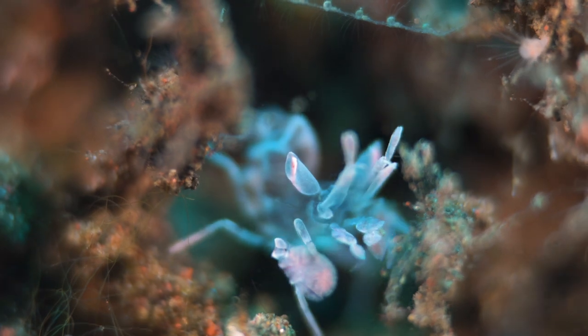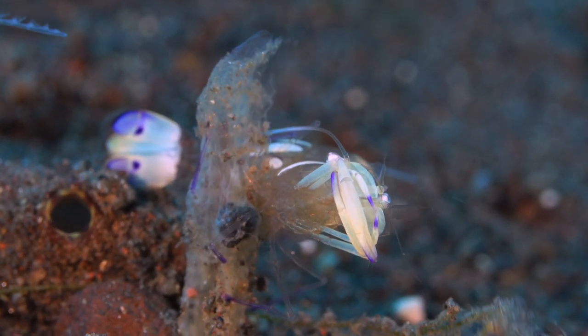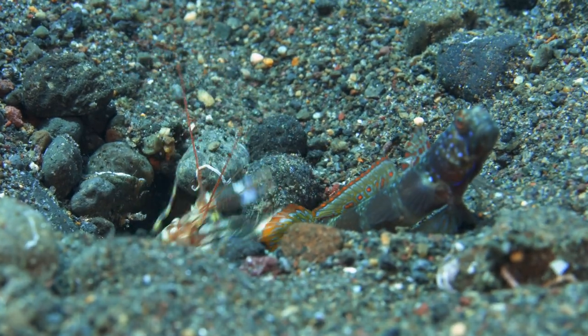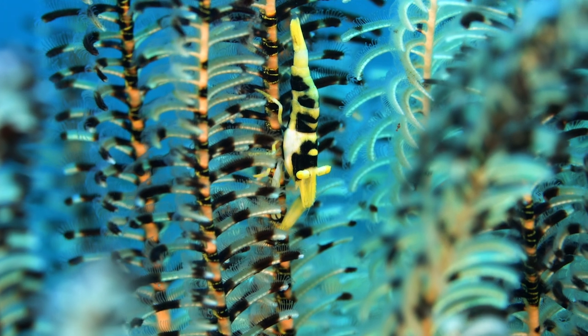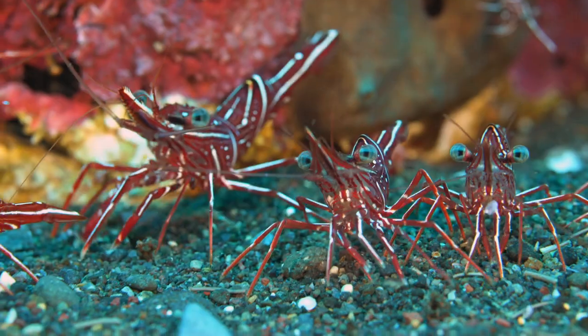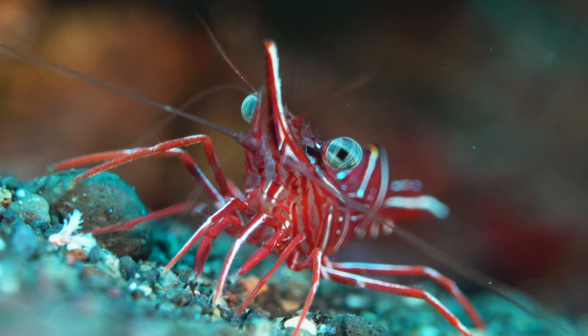Here most of the shrimp stay in one place and watch out for predators. Some dig a hole in the sand while others seek protection from feather stars. Cleaning shrimp stay on the ground and wait for fish to be cleaned.